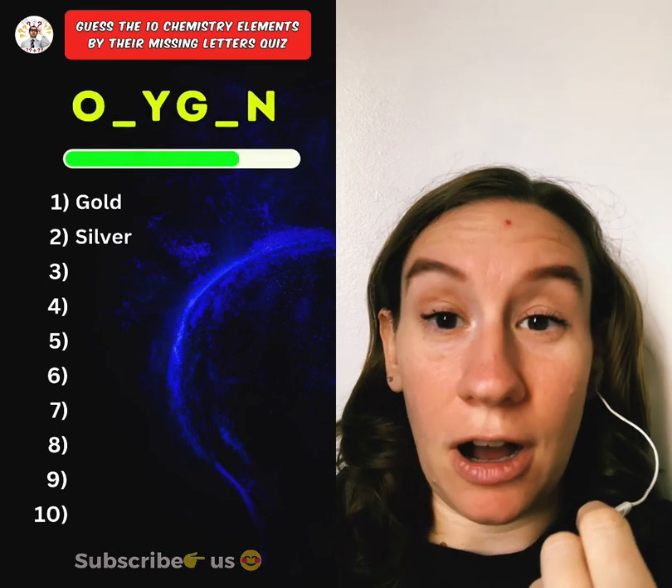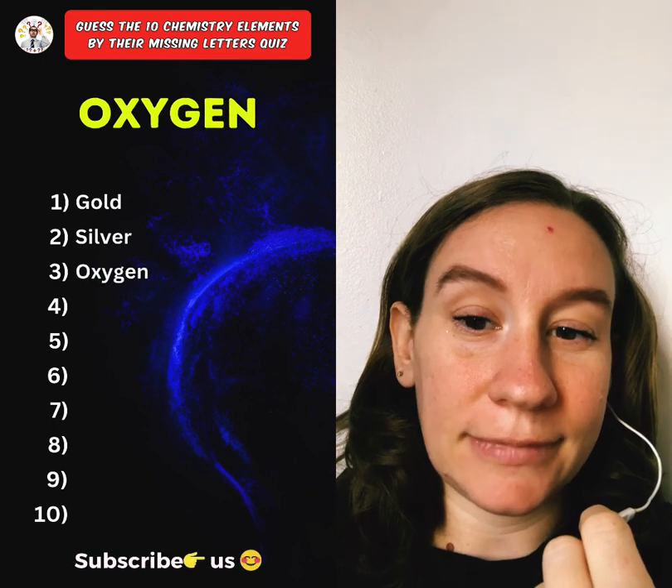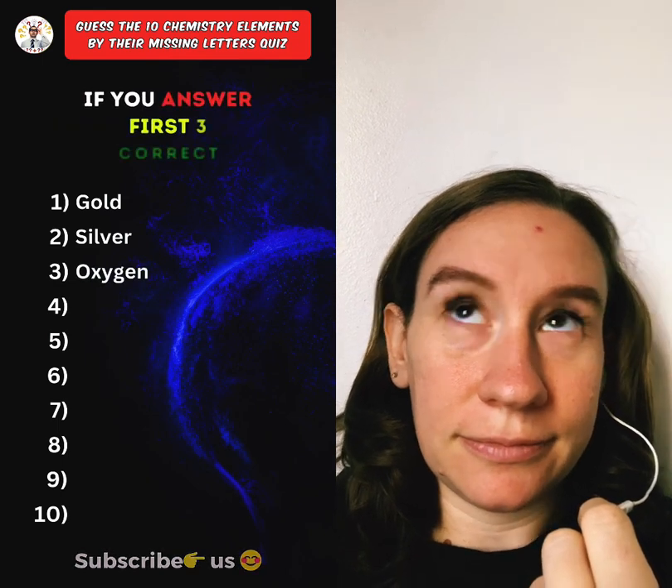Third one. Oxygen. I feel like that's easy. Oxygen. Like the video if you answered the first three correct.